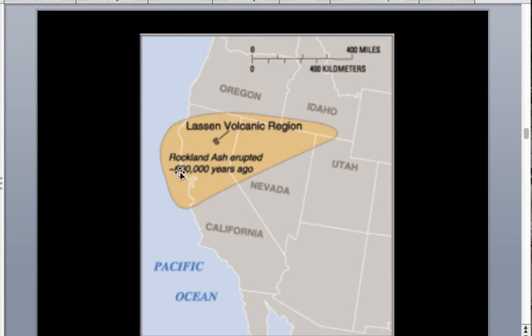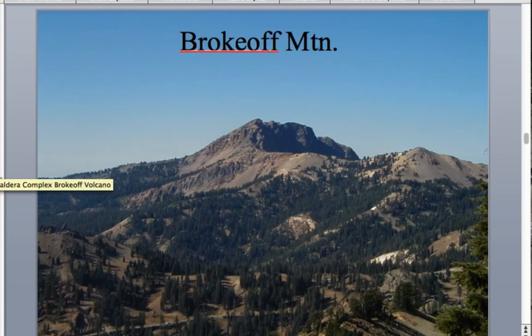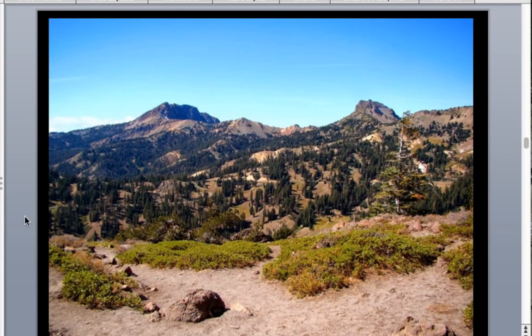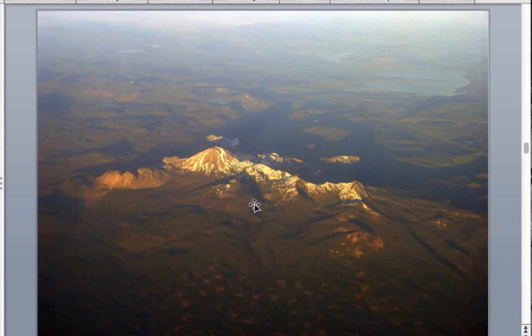The Rockland ash unit can be seen all over Northern California, down to the Monterey Bay area and the San Jose area. The Brokoff Volcano predated by that older caldera volcano — the Forest Service calls it Mount Tehama, while geologists call it the Brokoff Volcano. We can see the outline of the volcano with Brokoff Mountain and Mount Diller marking its flanks. The rock was heavily altered by volcanic gases and acidic waters, making it very weak.